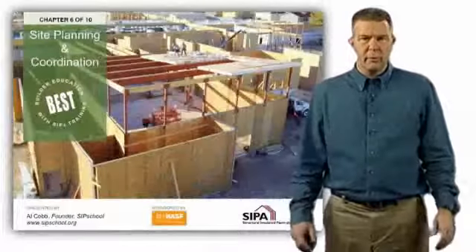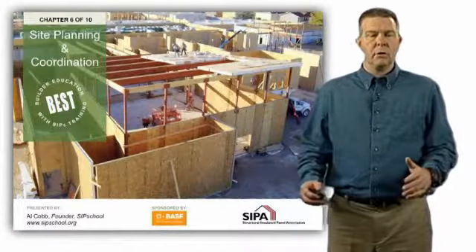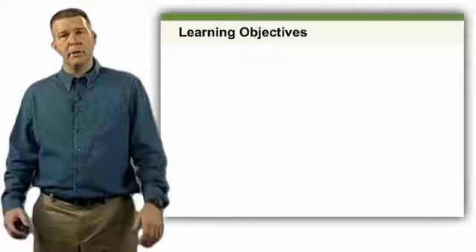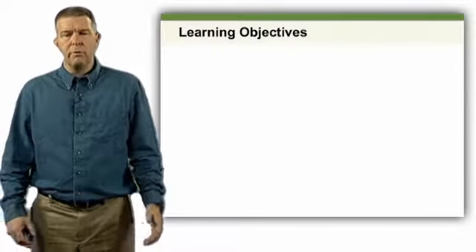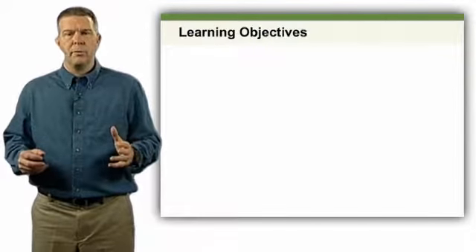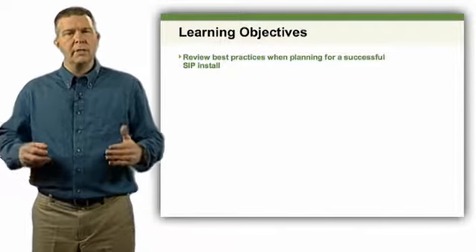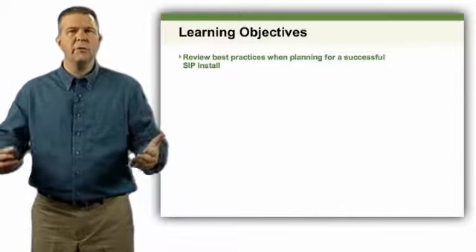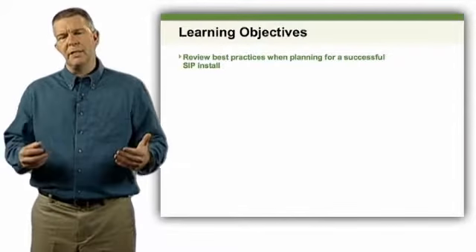Welcome to the sixth hour of the BEST program. In this hour, we're going to talk about site planning and coordination. We have learning objectives: first and foremost, we want to talk about what makes a successful SIP install. It takes a lot of coordination, and we want to discuss things we need to think about before the job even starts and what those site conditions might be.